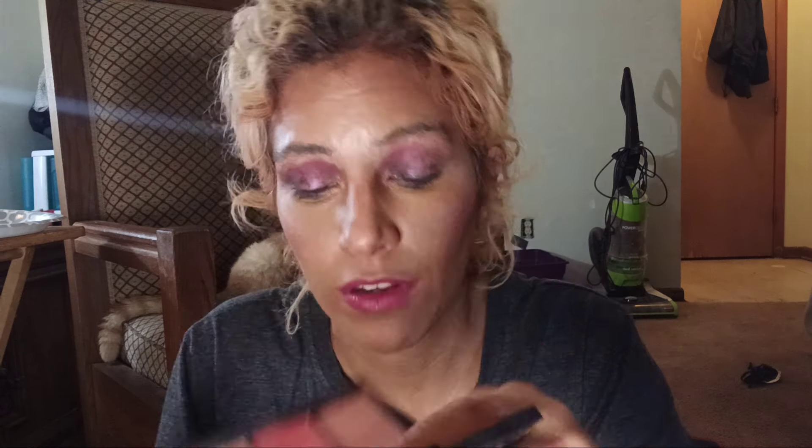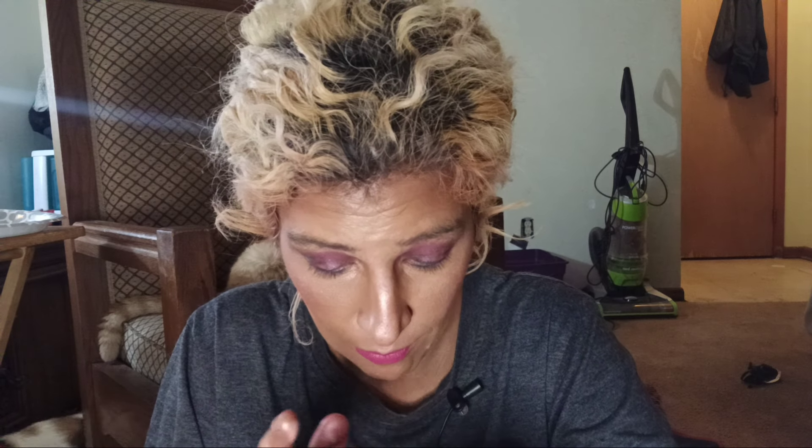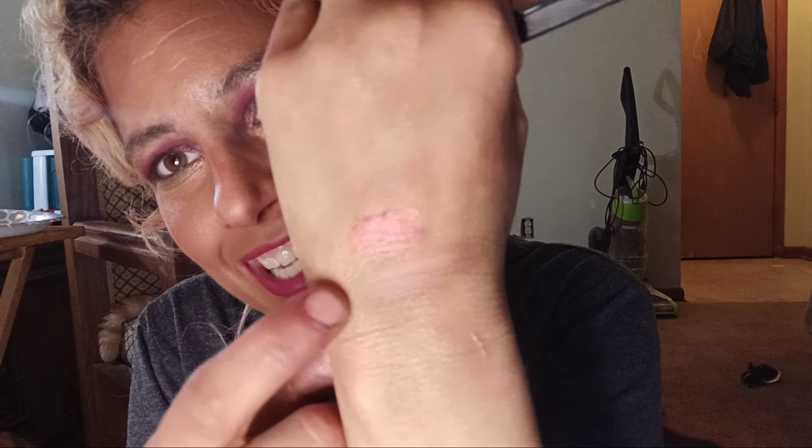Then I have a little Morphe trio — this is a blush trio. This is 'A Pop of Coral,' which I really do like. Especially the middle one. Here's another one I really like. These shades won't show up much on camera, but they do show up more nude on me. I really like that one, and then these two are a little bit too light for me.